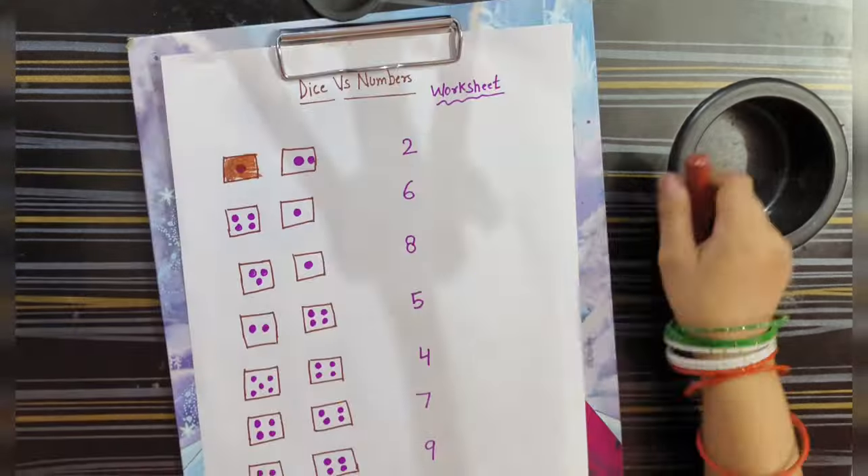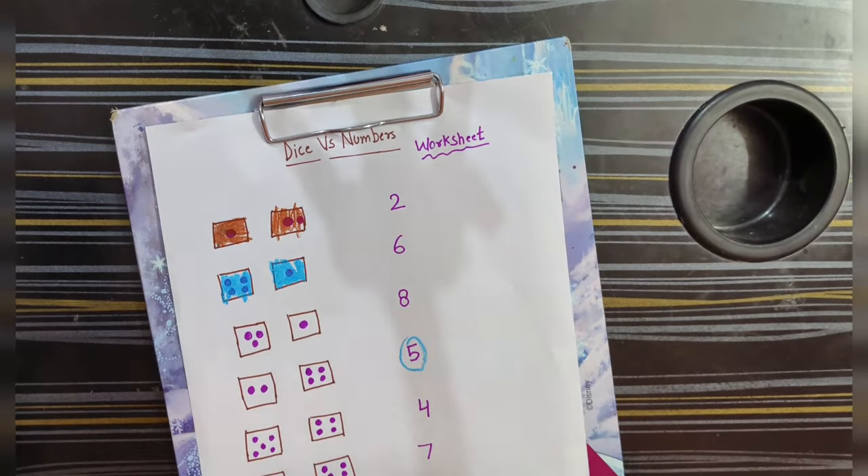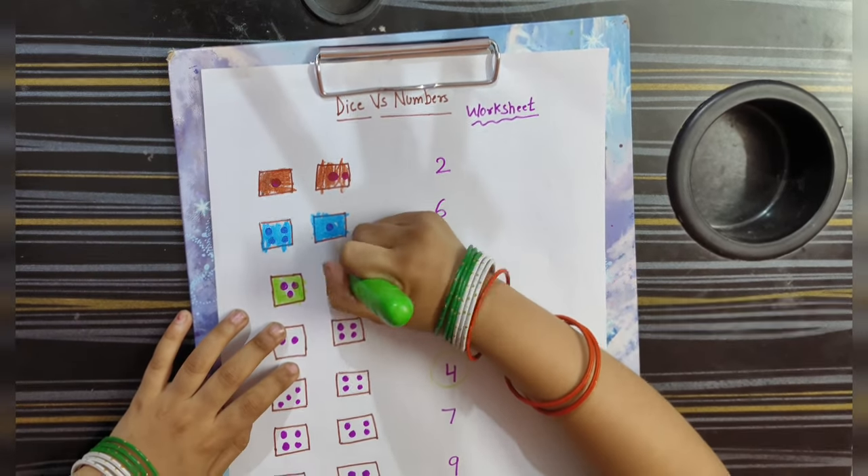Let's Learn with Dice. It is a very unique activity. The kids can boost their brain. You can look at the same pattern at the same time — color equal color matching, count and match.